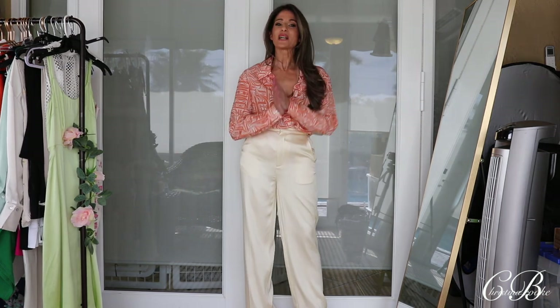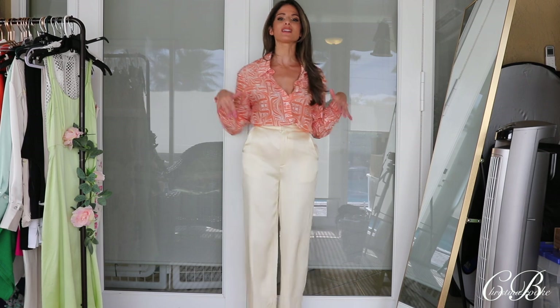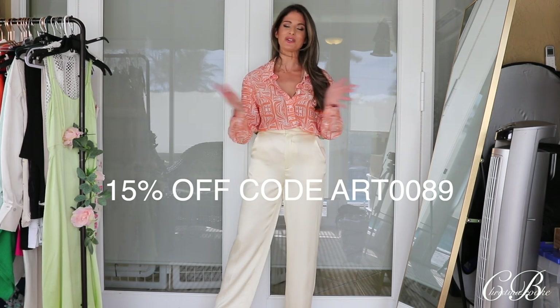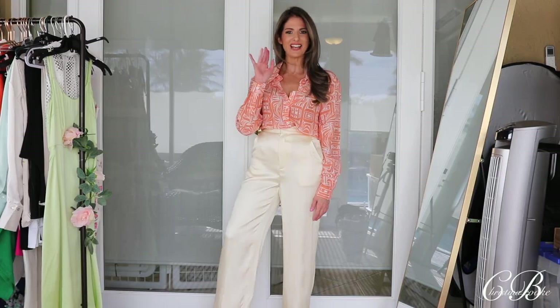I hope you guys really enjoyed today's video and found some really awesome pieces. Everything down below is going to be linked for you guys based off of the numbers and how I tried them on. Don't forget to use your discount code from MOTF in order to save yourself some money. Thanks so much to Motif for sponsoring today's video, and I will see you guys in the next one. Bye.